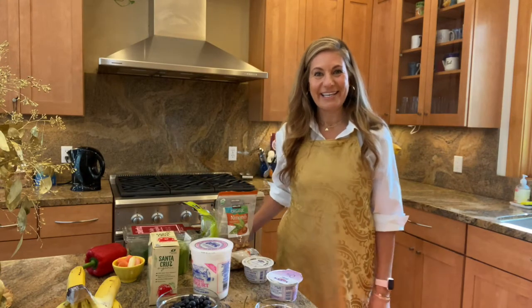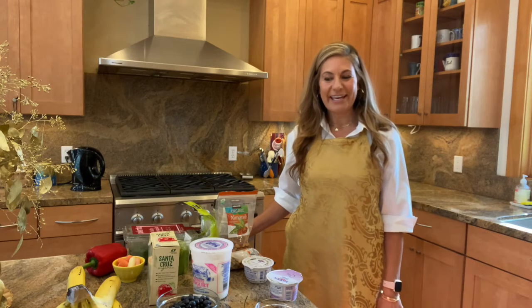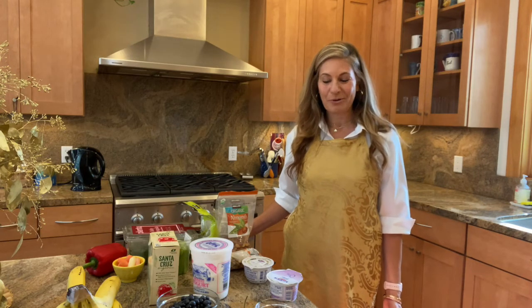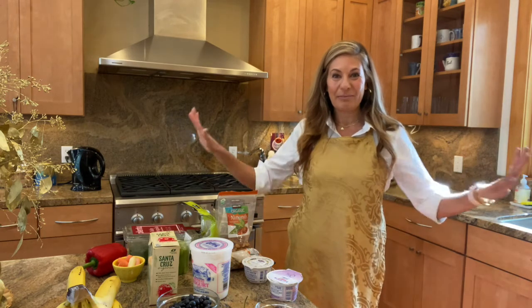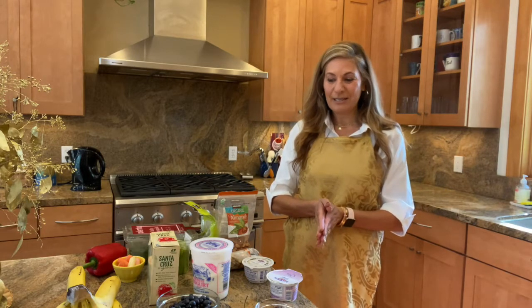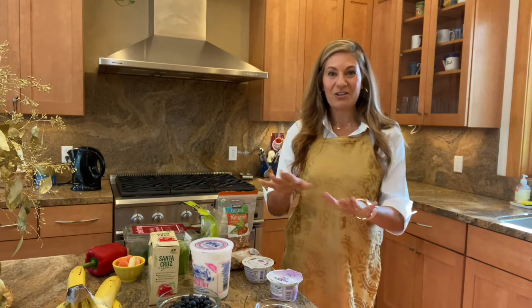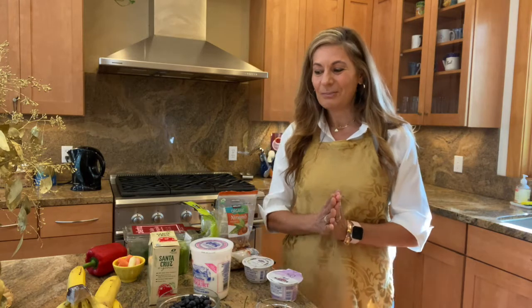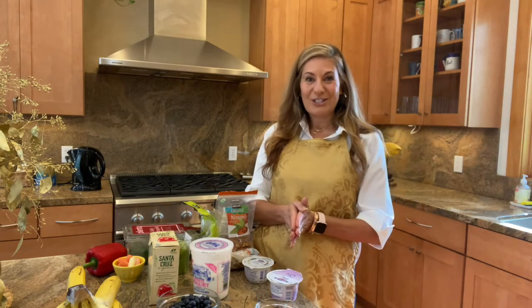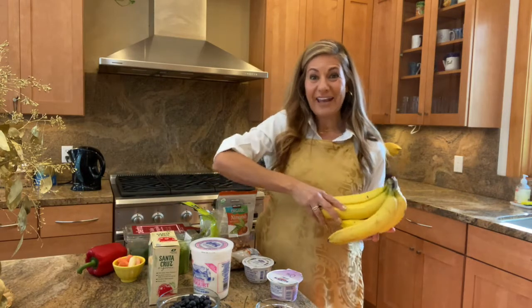Here we are in my kitchen. I'm going to share with you some healthy snacks and items that would be great for you to keep on hand to stock your college dorm or apartment, realizing you're probably not having all this space. However, you can definitely find these things in most markets. Let me start first of all with fresh fruits and vegetables. Bananas are fantastic.